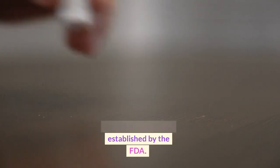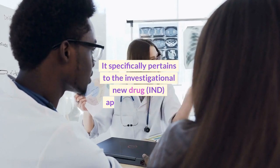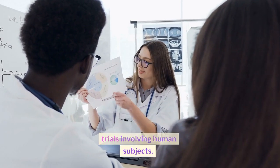— is a set of regulations established by the FDA. It specifically pertains to the Investigational New Drug, IND, application process and governs the conduct of clinical trials involving human subjects.